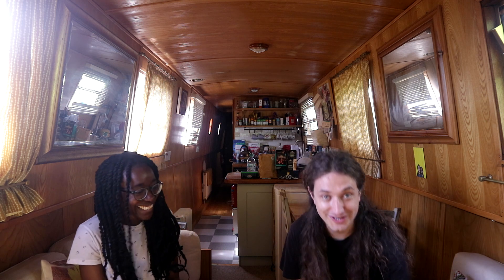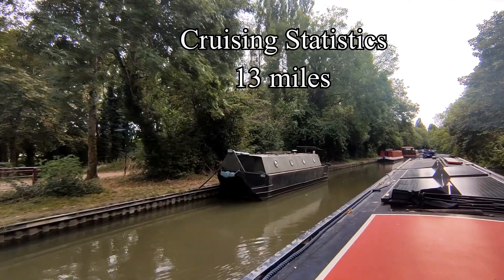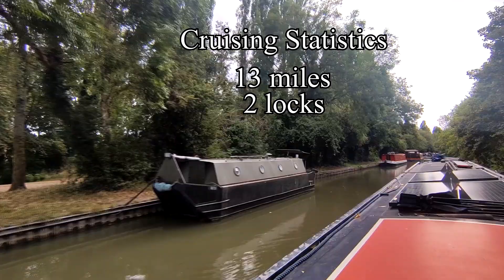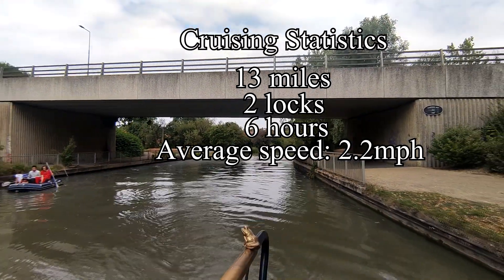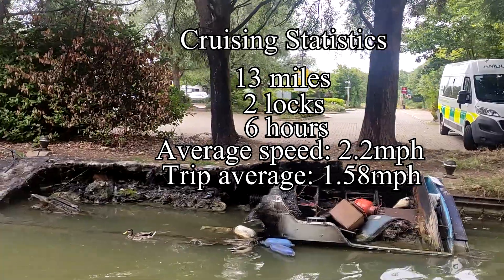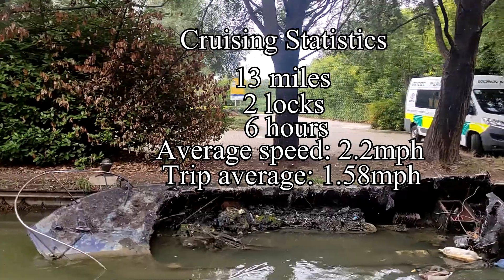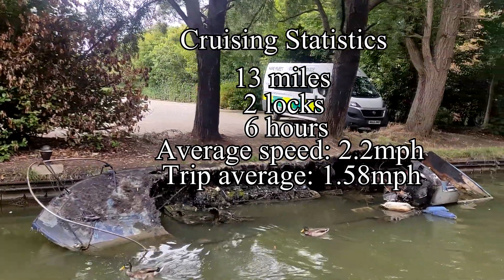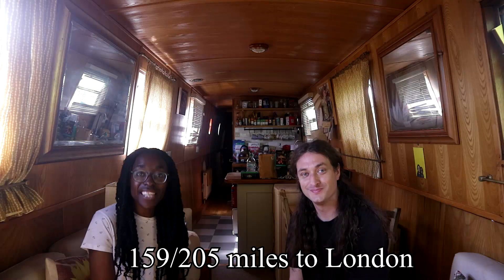Okay, thank you very much Sam. In this video we did 13 miles with just two locks, and we did that all in six hours, giving us a healthy average speed of 2.2 miles an hour. That now brings our trip average up to 1.58 miles an hour. We're trying to get to London on a 1.5 average — we're on track at the moment but Lock Vegas is fastly approaching. That now means we've done 159 out of the 205 miles to London. Join us next week as we continue our journey, chugging through Leighton Buzzard, and we'll show you our Tring diaries.